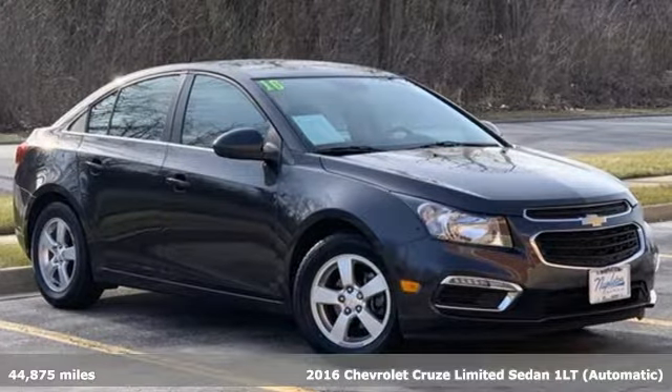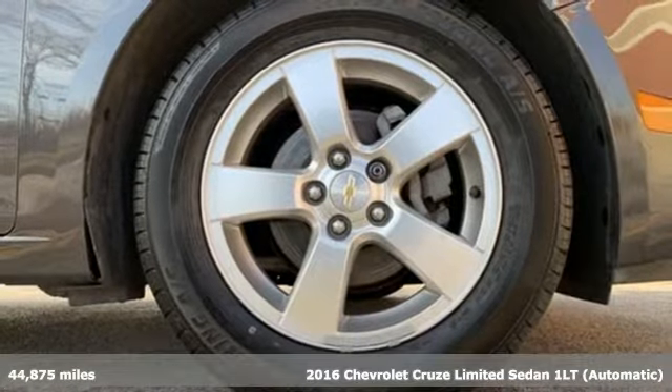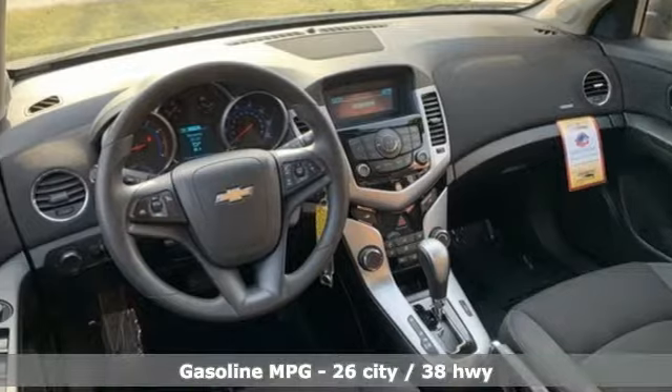It's a 2016 Chevrolet Cruze Limited. Touches of character, just the right amount of sportiness, and the cargo space you'll need to do all the running you do.